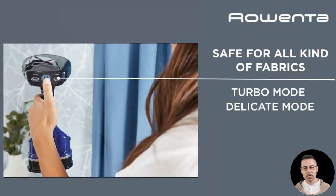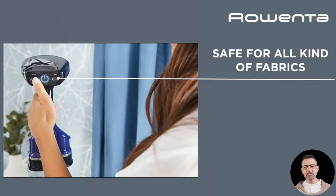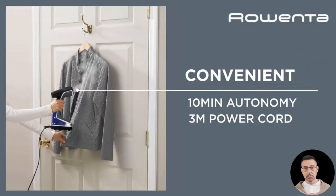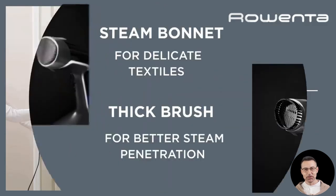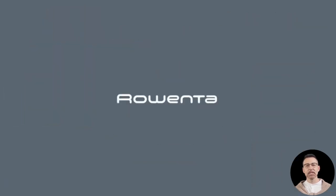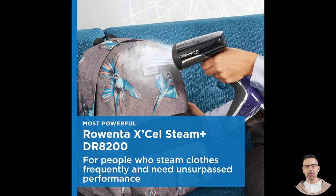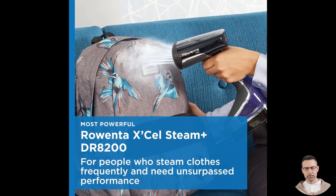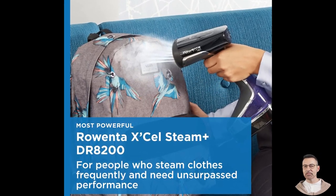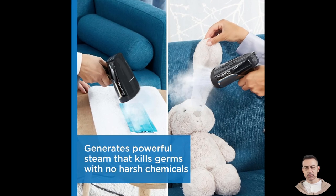First off, power and performance. The Rowenta XL Steamer boasts an impressive 1875 watts of power, ensuring that even the toughest wrinkles don't stand a chance. Its super turbo mode delivers maximum steam output, making it especially effective on thick fabrics like denim or heavy curtains. The heat-up time is where this device truly shines — it's ready to go in just 25 seconds. No more waiting around while your steamer takes forever to warm up. Whether you're prepping for a last-minute meeting or freshening up an outfit before a night out, the steamer is ready when you are.